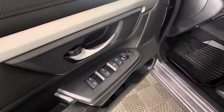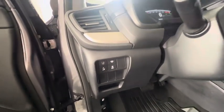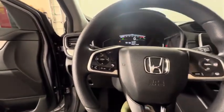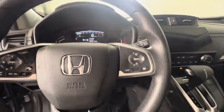You have your light controls here, lane keep assist, and traction control settings. Up on the steering wheel, we do have hands-free calling and music control, and your cruise control settings.